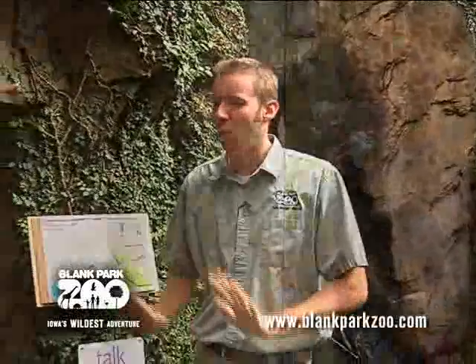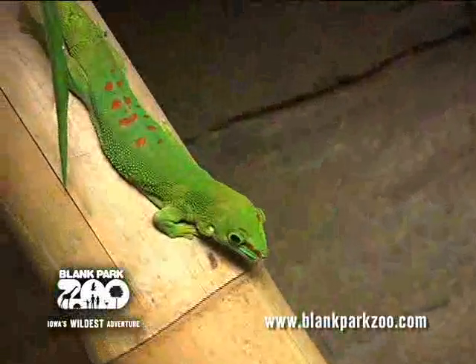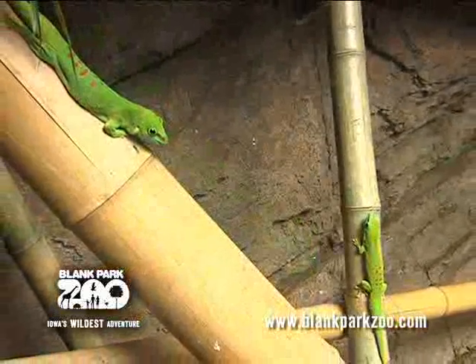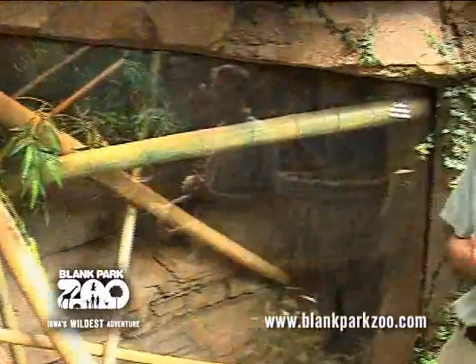You're looking right now at the Madagascar giant day gecko. It's a pretty cool animal that can go right straight up a sheer wall. They have the unbelievable ability to grab onto flat surfaces with their feet. They're also an animal that if a predator goes to grab their tail, it'll fall off. It's pretty amazing how they can adapt to survival in the wild.